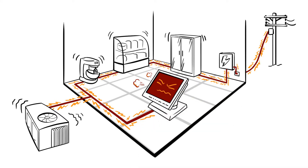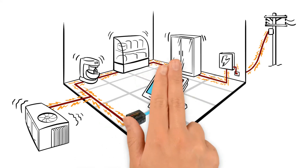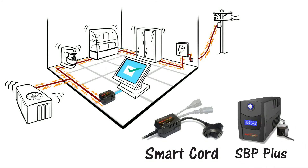The last thing any business needs is downtime during rush hour. Better protections shield systems from power disturbances, which can disrupt, degrade and destroy, no matter the environment.